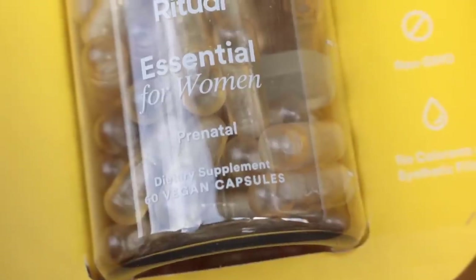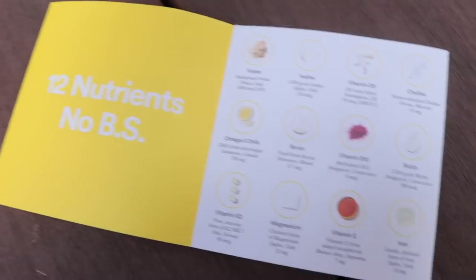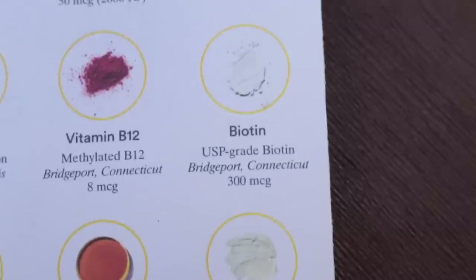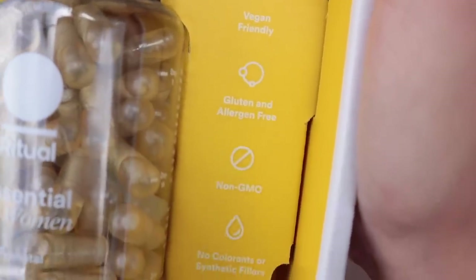One reason I couldn't stick with others is I'm really bad at remembering to pick things up from the store. Two, prenatals have a tendency to make you feel really nauseous — but I do not get nauseous when I take these. It's a no-nausea capsule they've designed. It also tastes really good. Regular vitamins tend to have a chalky, weird acid-like taste, but these taste like lemongrass fresh deliciousness. It comes with a packet that tells you exactly where each ingredient is sourced from, and it's gluten-free, vegan, and non-GMO.